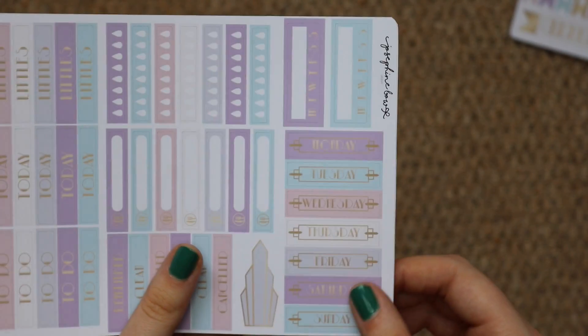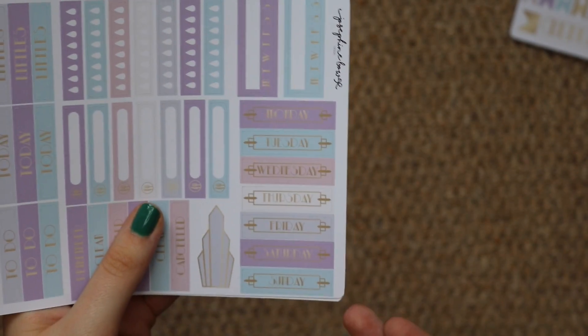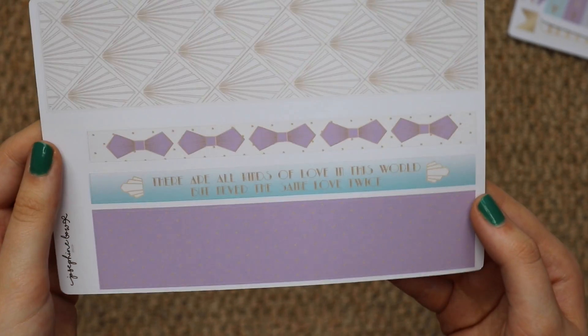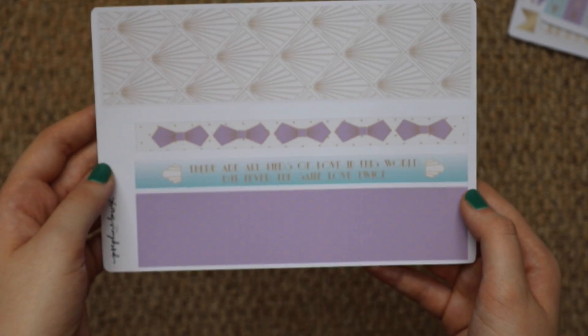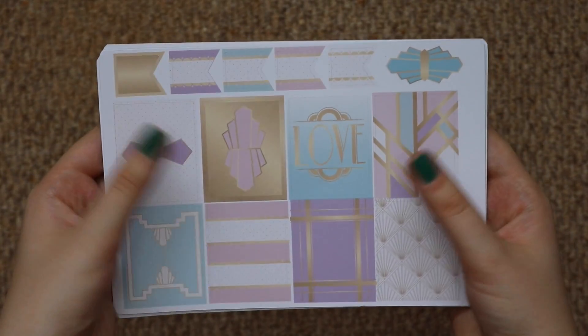Look at the date covers — there are no date dots but the date covers are amazing, so cool. And then there's more washi — 'There are all kinds of love in this world but never the same love twice' is what this one says. I just thought this was so cool. I loved how it was formatted: all the boxes and the headers, the difference in the font — things like that make all the difference for me. That's the first kit I got from Josephine Bow Designs.